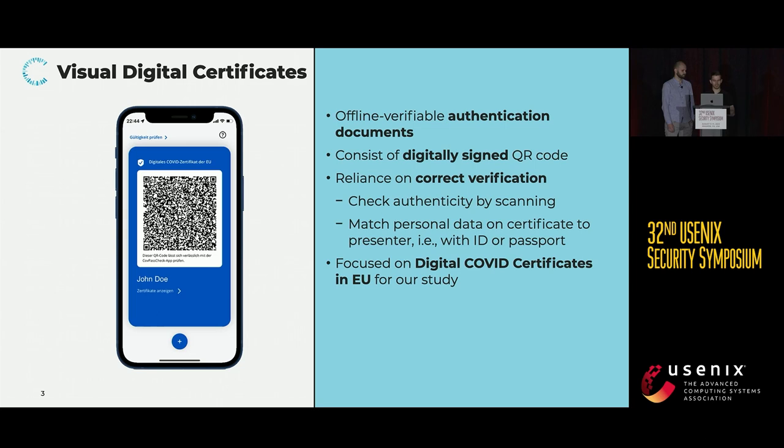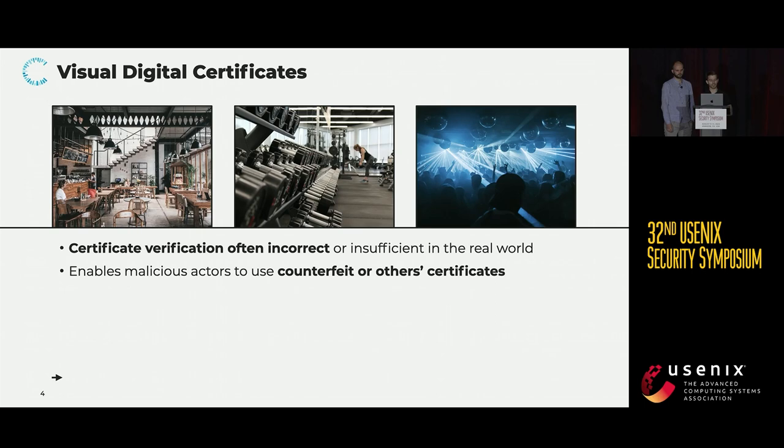They were rolled out during the pandemic to verify a person's vaccination, testing, or recovery status regarding COVID-19. From our own experience going to restaurants, the gym, bars, et cetera, and also a lot of anecdotal evidence, we realized that while certificates are a good idea in theory, they are often not verified correctly or sufficiently in the real world.